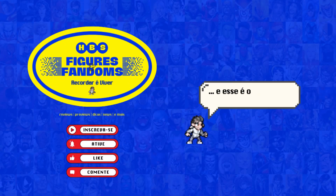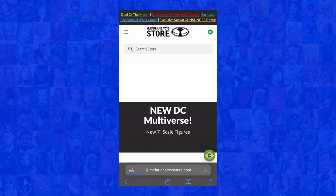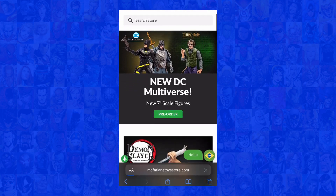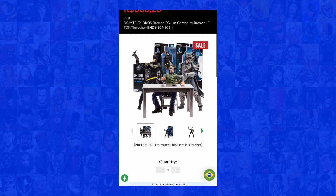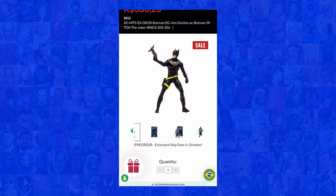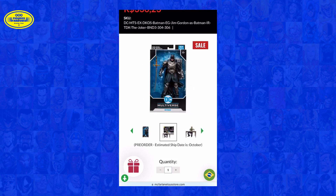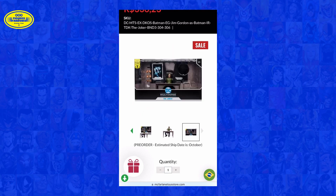Hi, my name is Pedro, and this is HBS Figures & Fandoms! Hey there fellow collectors, and today especially DC fans, welcome or welcome back to this channel. Today, we're diving deep into the world of action figures as we explore the latest releases from McFarlane Toys' DC Multiverse lineup. Get ready for a sneak peek at some of the most exciting additions to your collection.